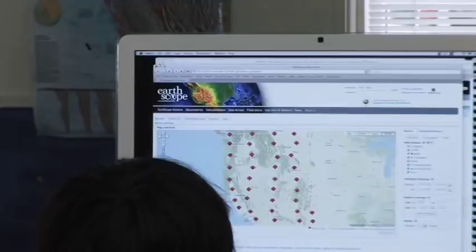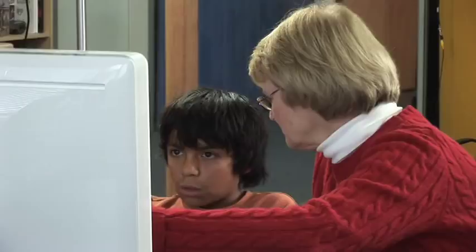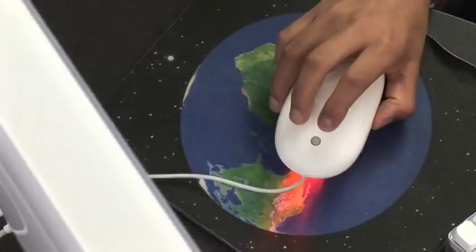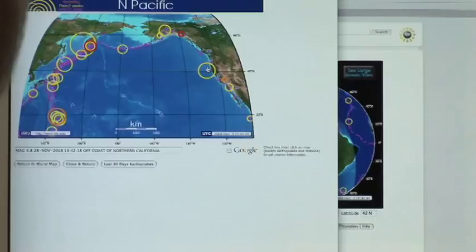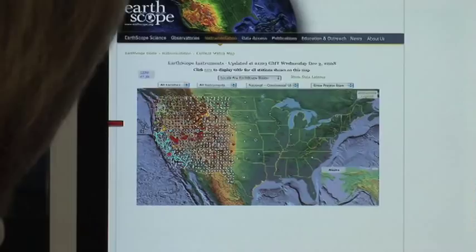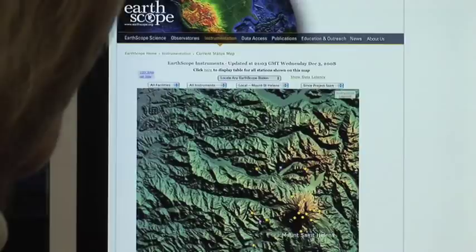One of the things we're doing with EarthScope is trying to get information to students as well as the public as the EarthScope science is being done. And even more important, they can actually participate in EarthScope. They can go on the web and get information about earthquakes that just happened very recently in their own area. Learning how to access that data, interpret it, understand it, and share it with students is incredibly valuable.